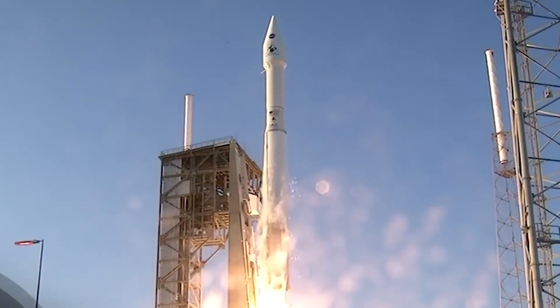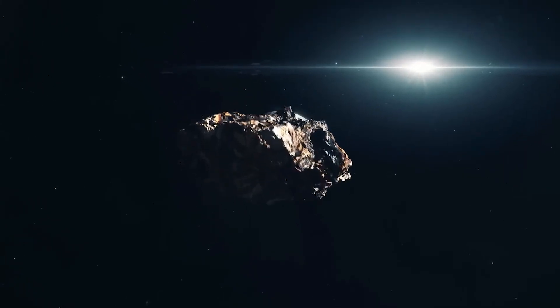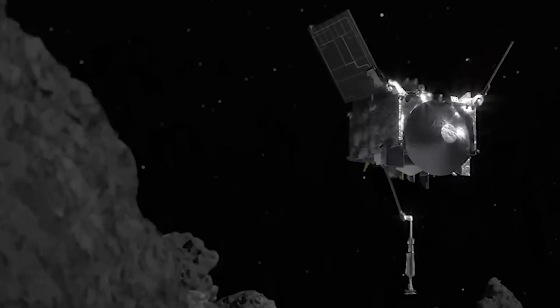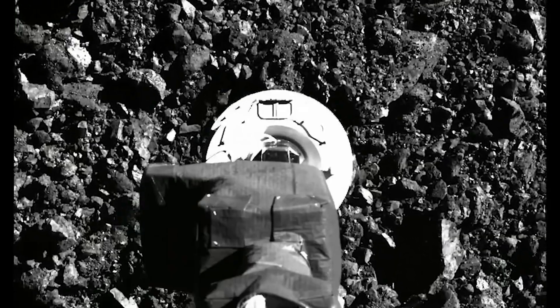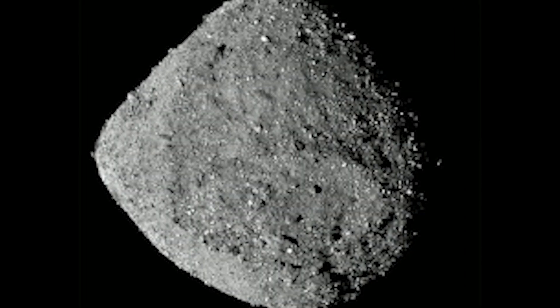NASA has, at long last, unlocked the space capsule housing the most extensive asteroid sample ever obtained during a space mission. This remarkable sample was procured from Bennu, a potentially hazardous asteroid resembling a time capsule from the early solar system.